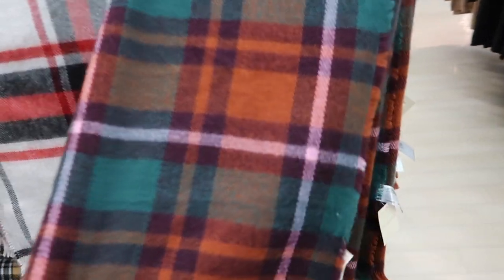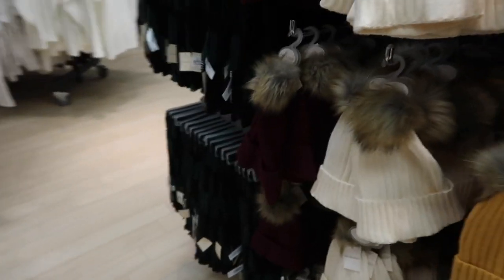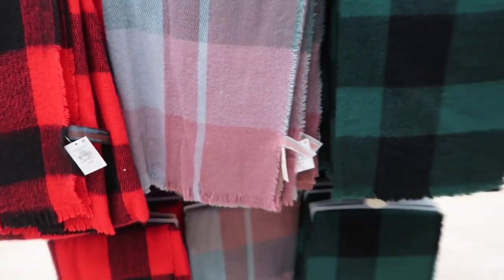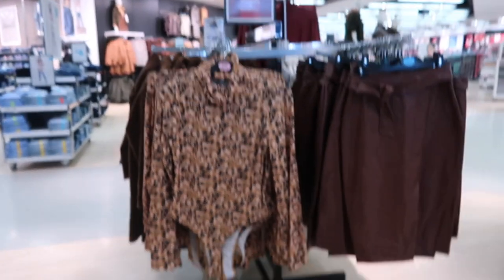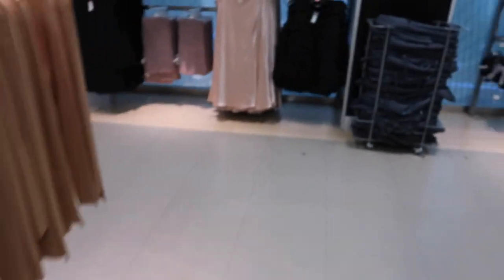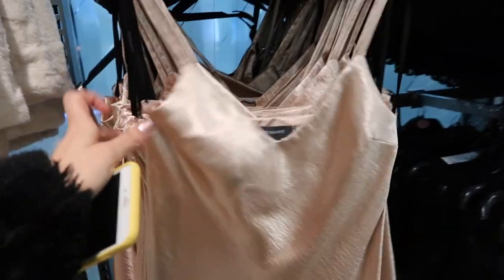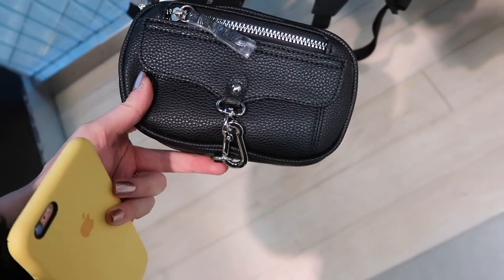There are some scarves here — I really like this one, it's got pink, green, and orange in it. This is Stacey Solomon's range and I really like this coat from her collection. I'm guessing it's around 30 pounds. Oh, look at this champagne satin dress — 15 pounds! Obviously it's not real satin, but for 15 pounds that is such a bargain.